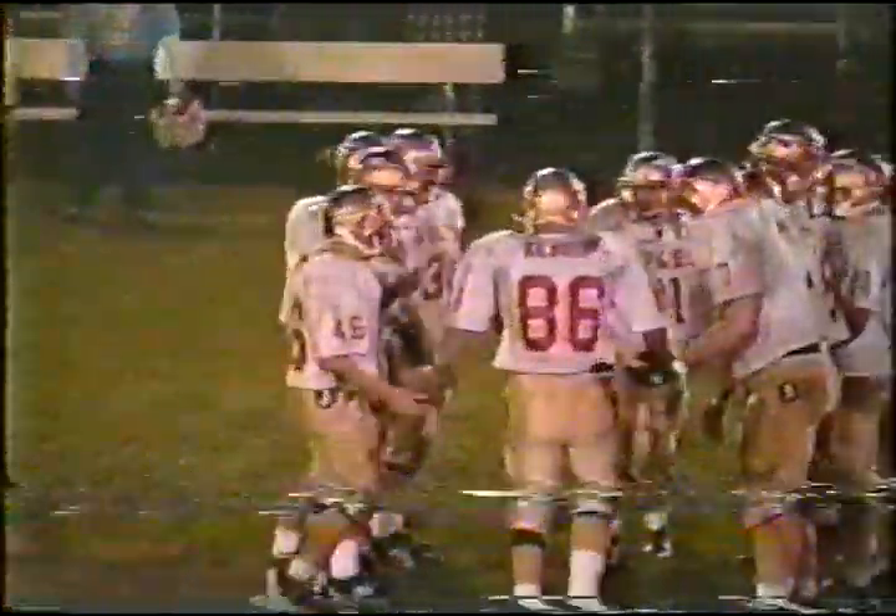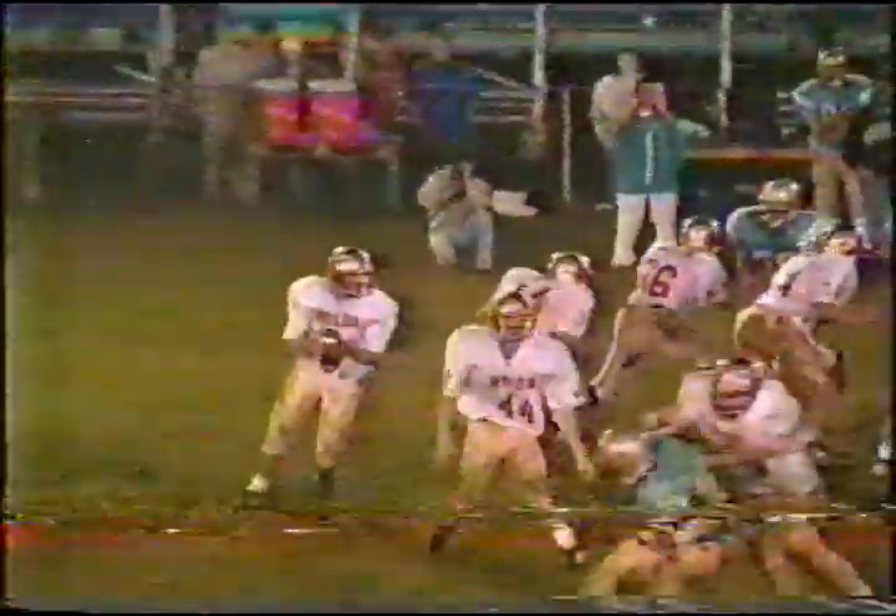In plays like that, coach used to say either block or get out of the way. So another nice gain and another first down for Monroe Central just across midfield. Joris wants to throw across the middle — no good, in and out of the hands, just a little high. But again a good call.